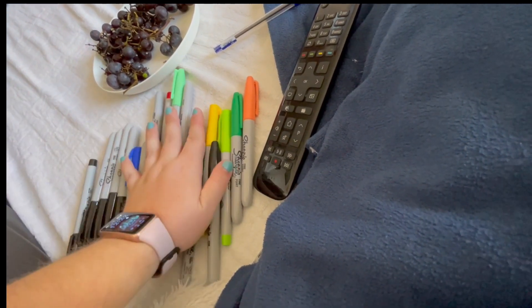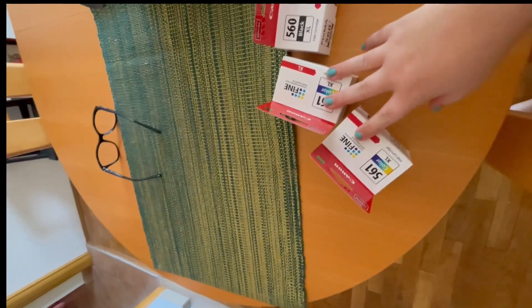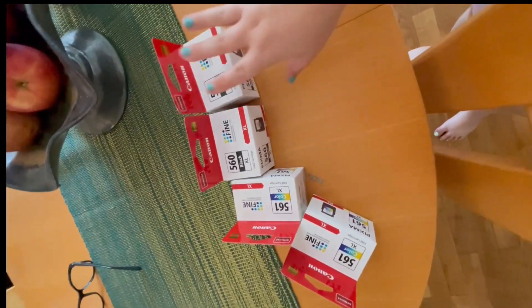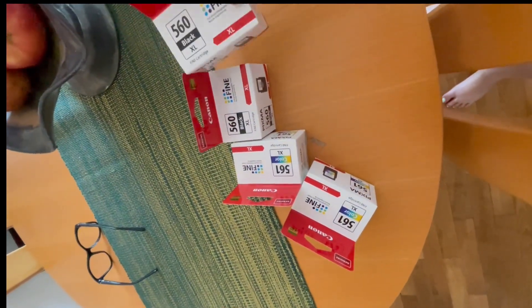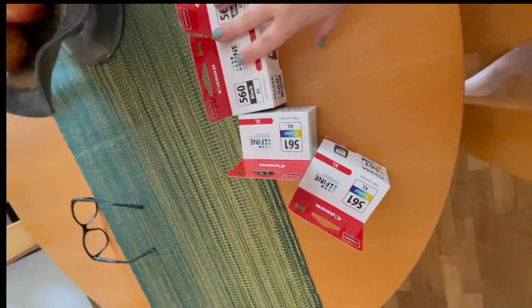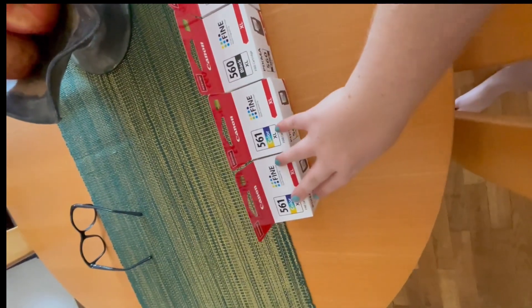The second part of that order was toner inks - these are Canon inks. They are actually rather expensive - about 25 euros a piece, slightly less but about that. That's a lot considering these are extra large ones and they're quite small physically.